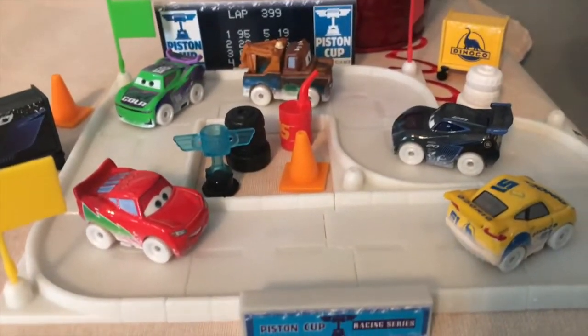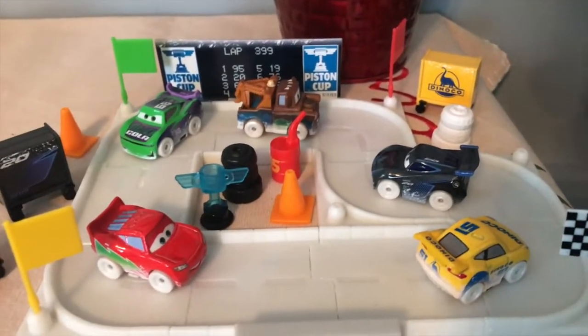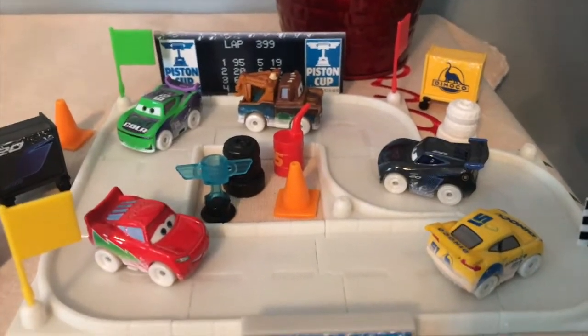As for whether or not I'll get next year's mini advent calendar, I'm not really sure. I think it all comes down to whether or not the cars are exclusive, since that's the only reason why I got this one in the first place - but I ended up really enjoying it.